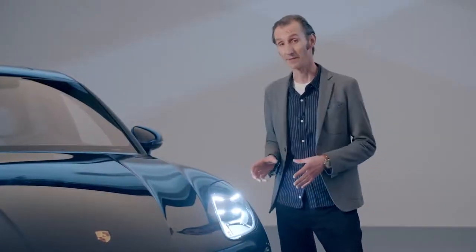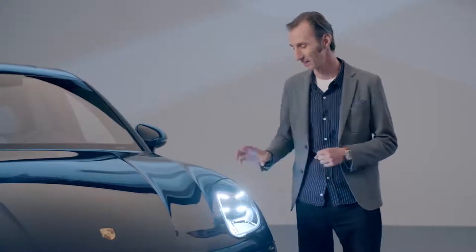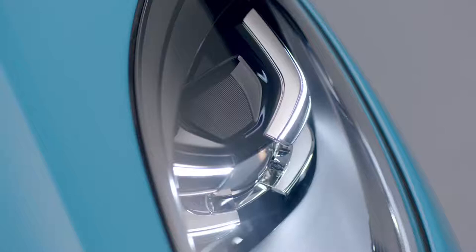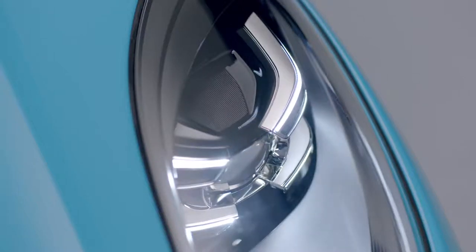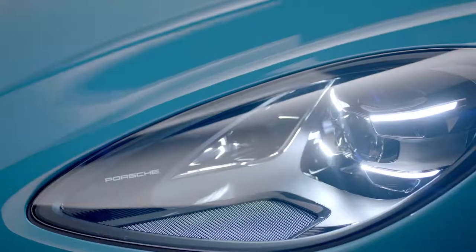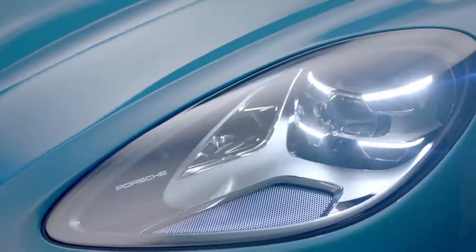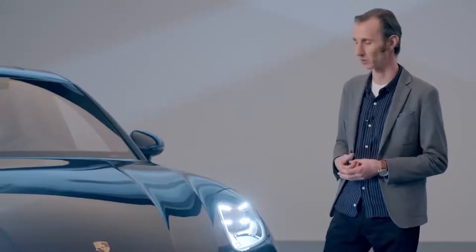The PDLS headlight is our high-tech master stroke. We've developed the four-point signature to create these three-dimensional lines that draw backwards. The overall effect is sharper and more striking, creating a very determined look that extends across the vehicle.